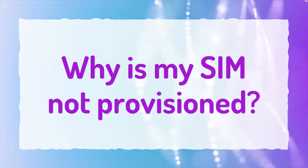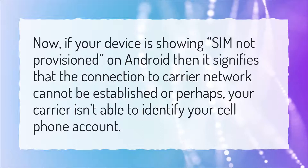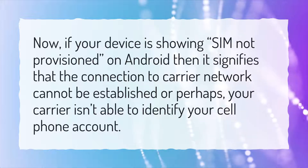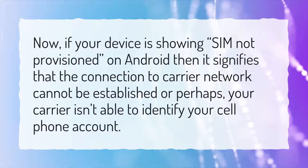Why is my SIM not provisioned? If your device is showing SIM not provisioned on Android, it signifies that the connection to the carrier network cannot be established, or perhaps your carrier isn't able to identify your cell phone account.